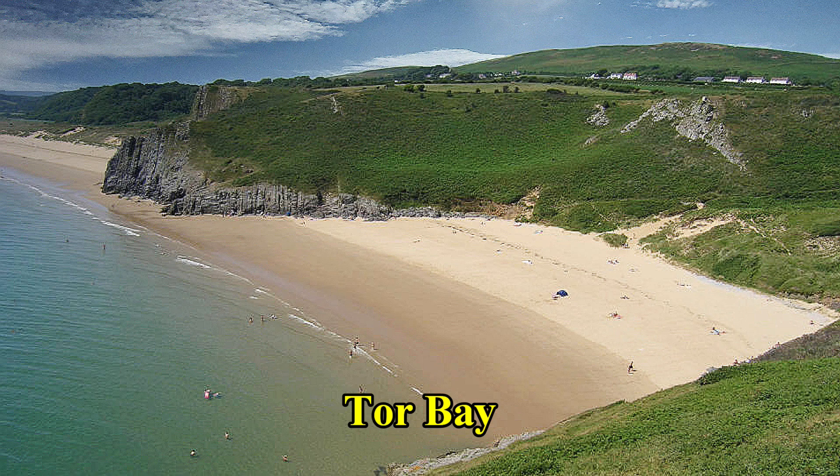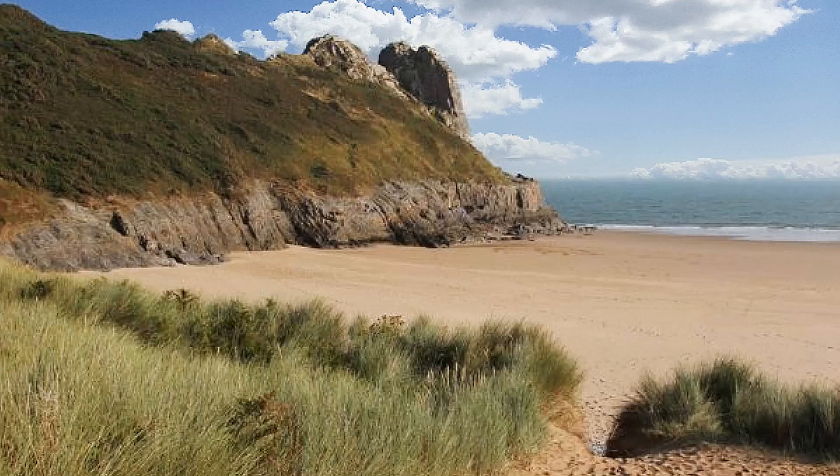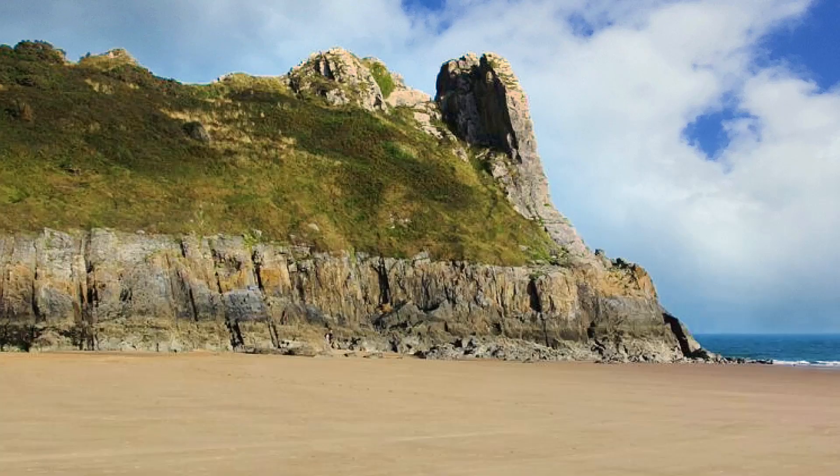Tor Bay is a large sandy beach shaped like a horseshoe. There is always some sand even at high tide, and because it is enclosed and partially sheltered, it is very popular with bathers.